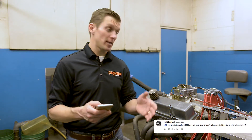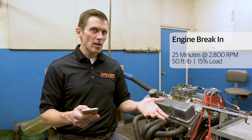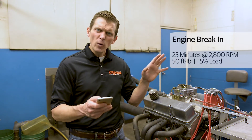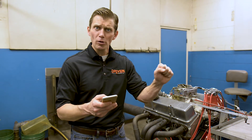Next question is about engine break-in, which we did with this very engine. We did 25 minutes at 2,800 RPM, and we put on about 50 foot-pounds, which is about 15% load, and varied the RPM a little bit. The idea is you want to get the engine up to 2,800 RPM right off the go so oil is moving through the engine, and you want to put some load on it. We were targeting about 80 to 90 foot-pounds of torque, adjusting the load to about 15% on the load control to get there. We did that 20-minute break-in, hit it with two full pulls, and she was totally sealed up and broken in just from doing that.